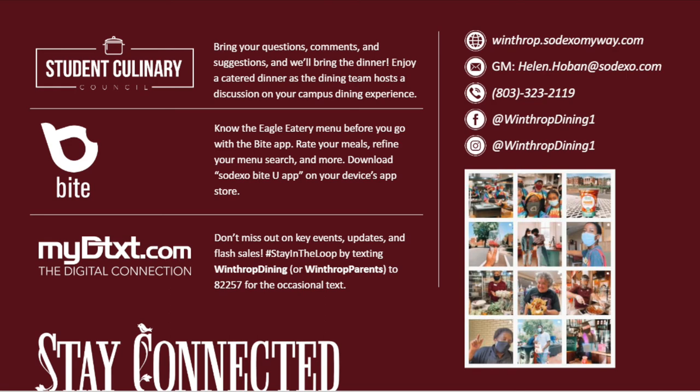We also have My D-Text. You can text Winthrop Dining to 82257 or Winthrop Parents to 82257 to get occasional texts on updates like flash sales or pop-ups. We also have our website Winthrop.SodexoMyWay.com for further information including hours of operation and dietary information. We also have our general manager's contact, HelenHobin@Sodexo.com. And be sure to follow us on Facebook and Instagram. We post a whole variety of content to keep you engaged and informed about what is going on in the dining hall. Can't wait to see you soon. Thanks for watching.